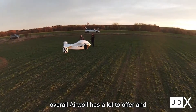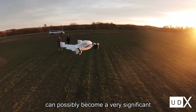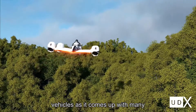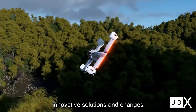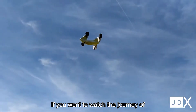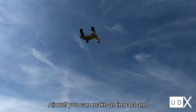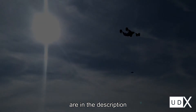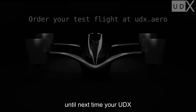Overall, Airwolf has a lot to offer and can possibly become a very significant competitor in the world of eVTOL vehicles, as it comes up with many innovative solutions and changes perspective of what is possible. If you want to watch the journey of Airwolf, you can make an impact and support us on our media platforms — links are in the description. Until next time, you're UDX.